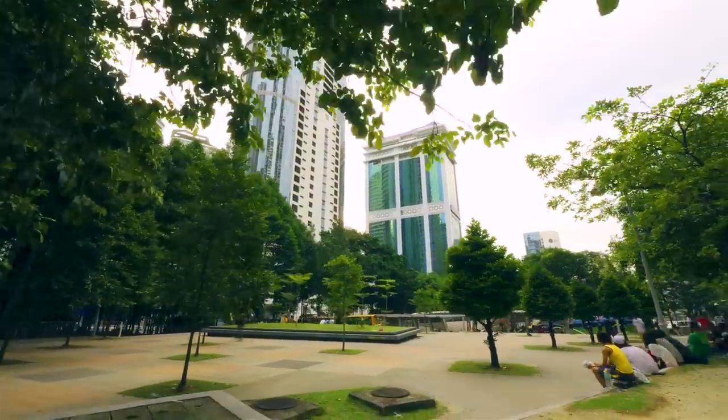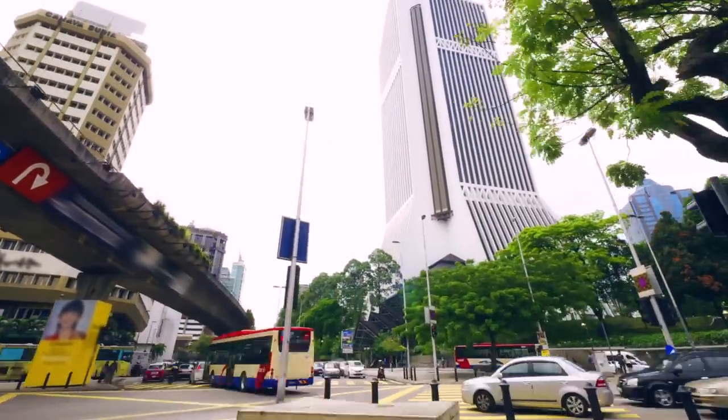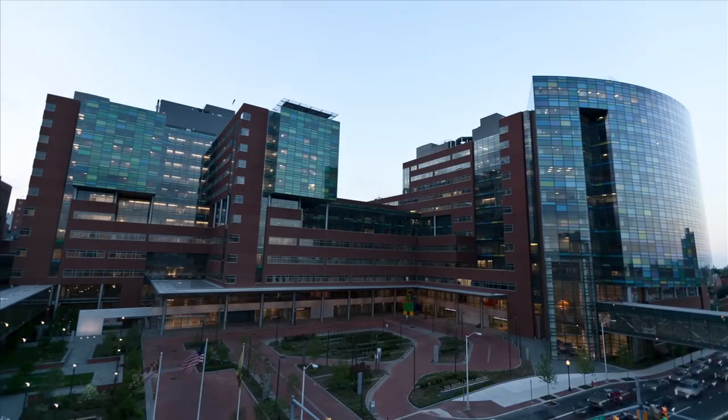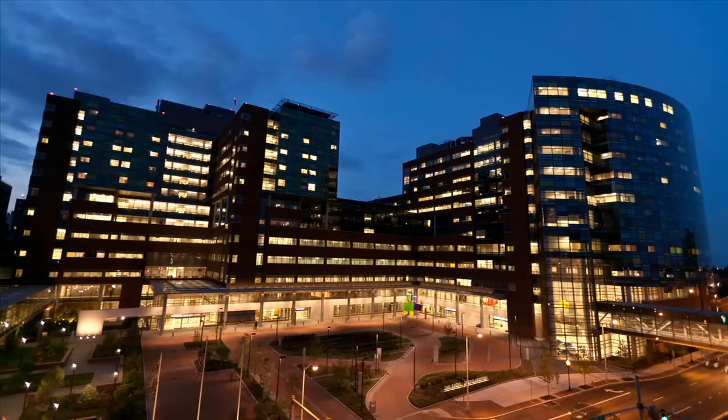The world is changing. The demographics of our society are changing. Science is exploding in terms of knowledge at a very fast pace. Recognizing all the different determinants of health — from the genes to the social determinants of health, to behavioral aspects of health — I think recognizing all those things was the impetus to changing the curriculum.